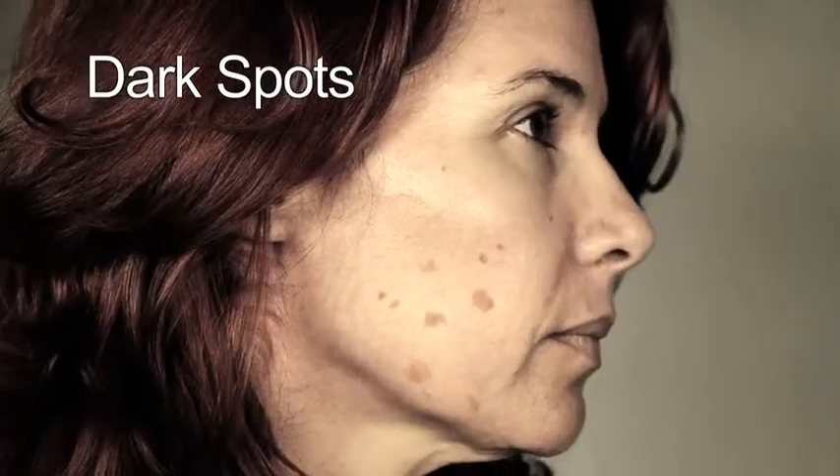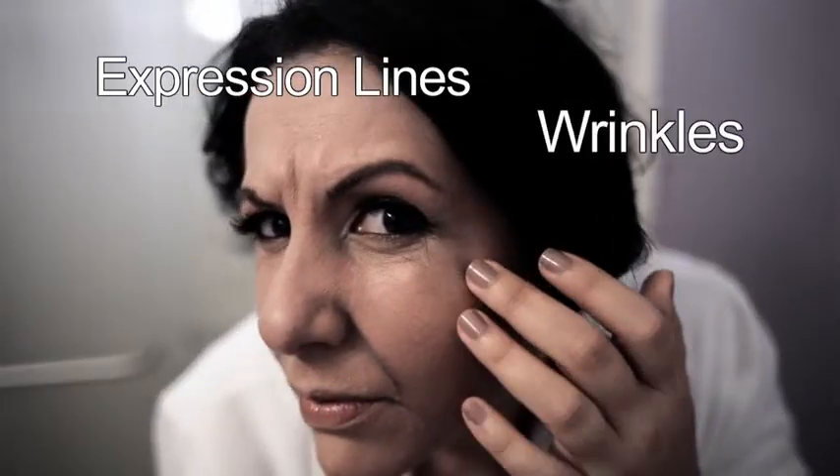Suffering from dry, scaly skin and dark spots? Are you ashamed of expression lines and wrinkles on your face and neck? That's why you look older.